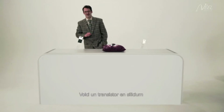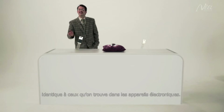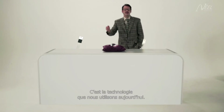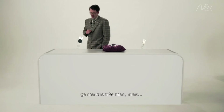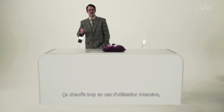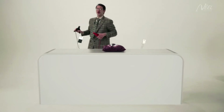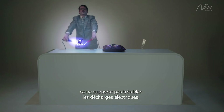This is a silicon transistor, just like the ones we use in electronic devices. This is the technology we use today. It works fine, but if used too intensively, it gets too hot and does not react well to electrical discharge.